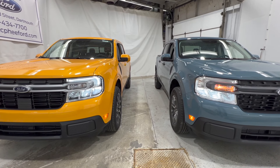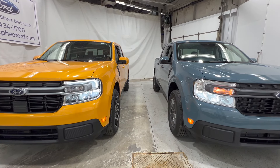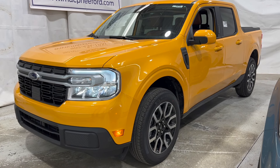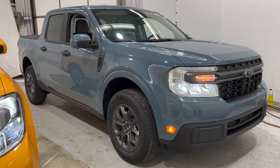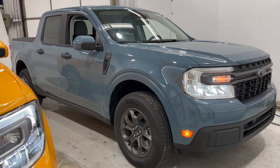Welcome back to McPhee Ford. Today we'll be doing a side-by-side comparison of the all-new Ford Maverick XLT versus a Lariat. One of our testers is this 2022 Ford Maverick Lariat with the Lariat Luxury Package, finished in Cyber Orange Metallic. Our second tester is this 2022 Ford Maverick XLT with the Premium Package, finished in Area 51.